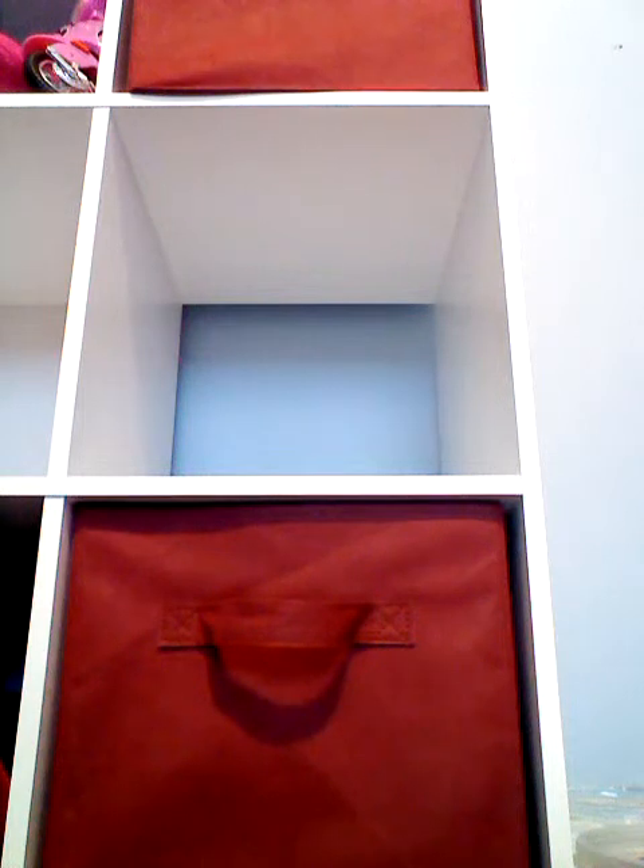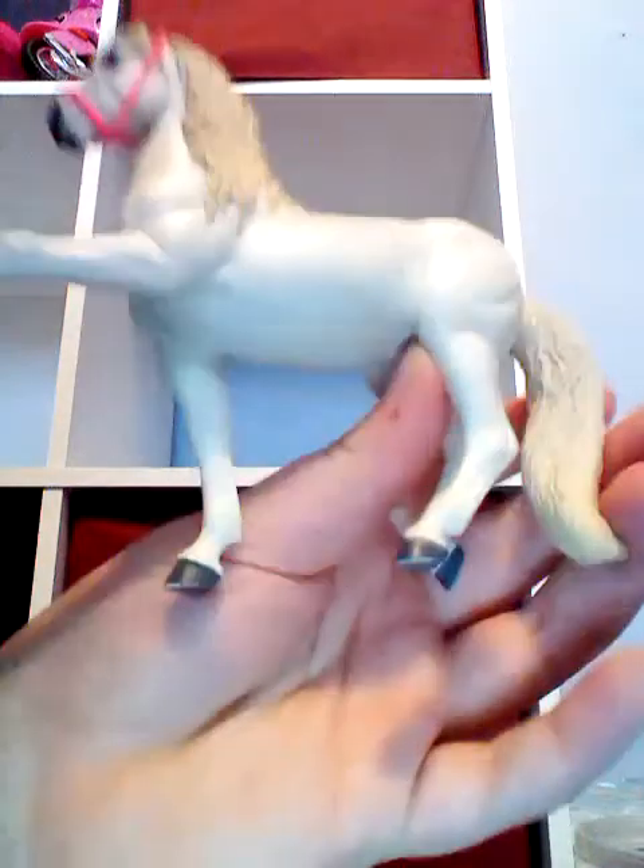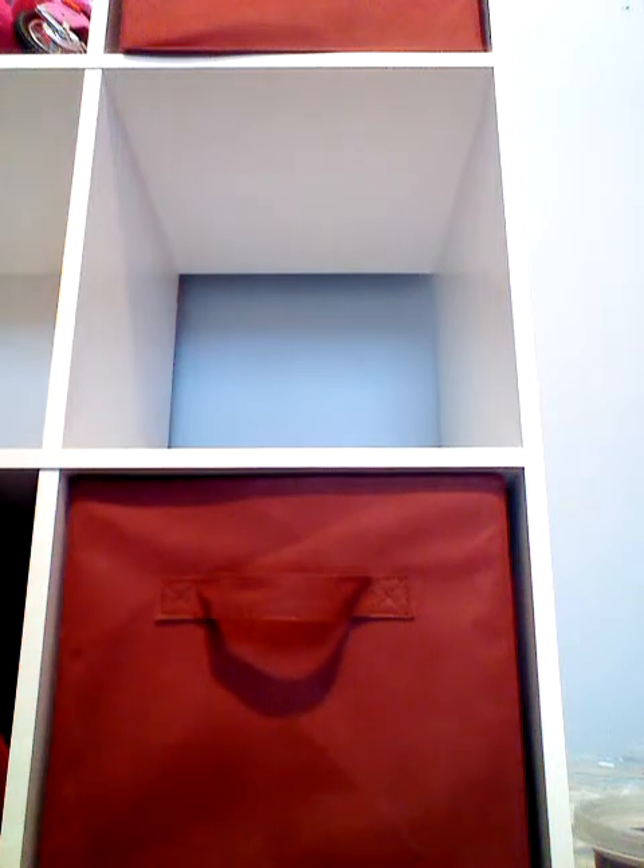Next horse I'll show you is an Andalusian. They walk funny because of what people make them do; it's kind of sad. The same with the horse I'll show you later. But some will just naturally walk like that too. In this case, I think so. She has a broken ear — it fell off and I can't share how disturbing.